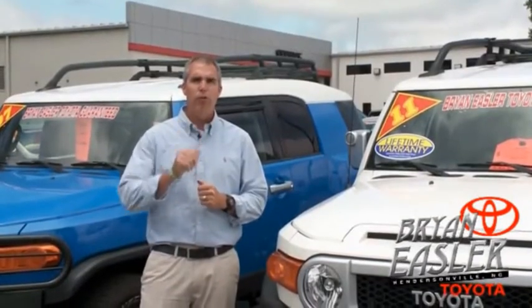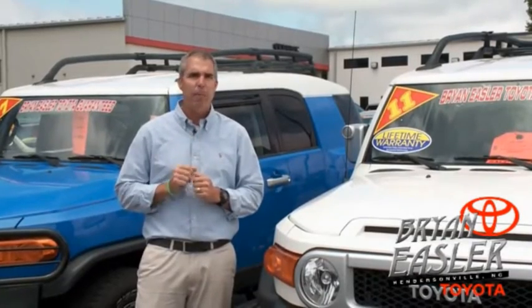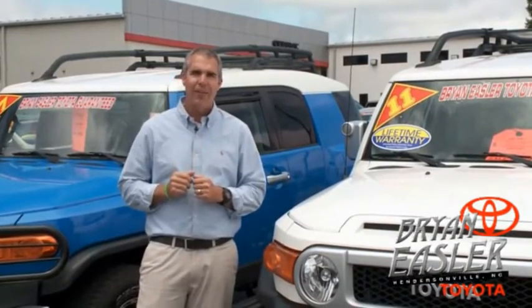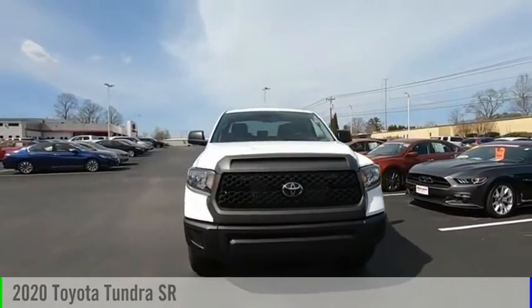At Bryan Easler Toyota, our used cars come with a lifetime powertrain warranty and a five-day buyback guarantee. Check it out. Stop by and take a look at the 2020 Tundra.